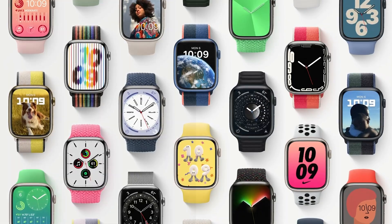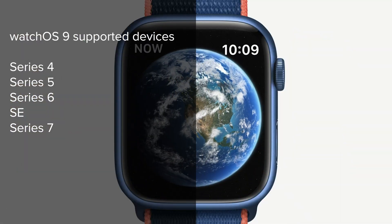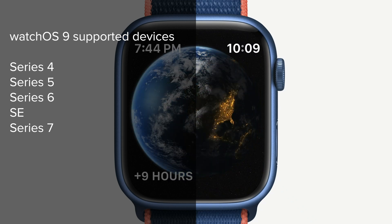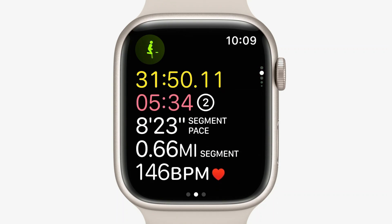Last but not least, we have watchOS 9. The big news here is that it won't be available for the Apple Watch Series 3. Coming later this fall, here's the list of supported devices: Apple Watch Series 4, Series 5, Series 6, the Apple Watch SE, and the Apple Watch Series 7. watchOS 9 adds new customizable watch faces and enhanced workout apps, sleep stages, and an AFib history feature. With these new features and bigger displays, Apple decided to cut support for the Apple Watch Series 3.